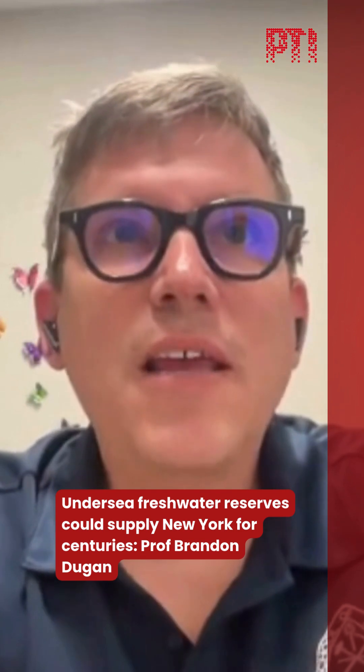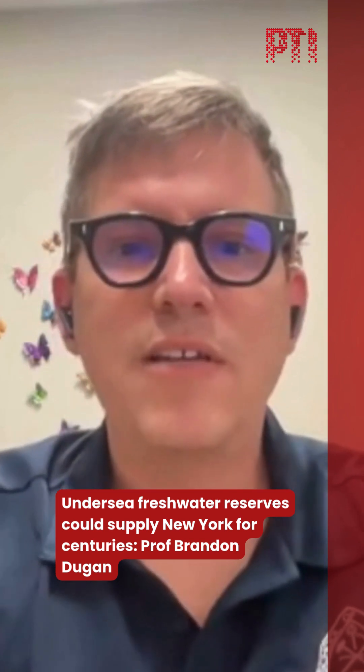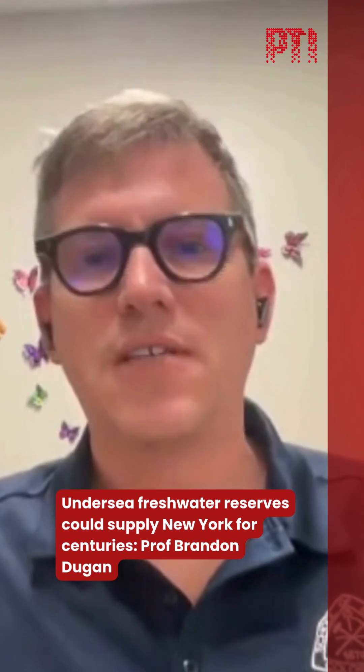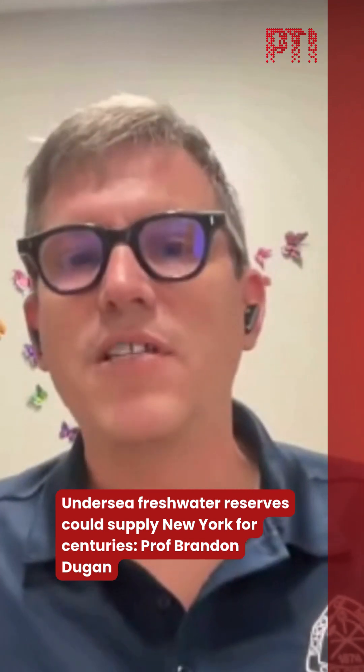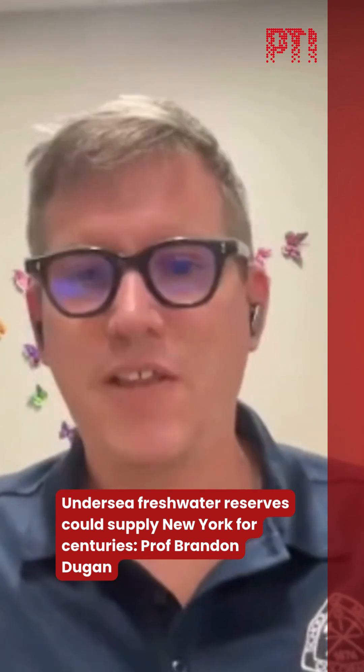I'm going to start with a little history. In the late 1960s and 1970s, the U.S. Geological Survey, as part of a broader minerals and resource survey of the margin along the east coast of the United States, found evidence of fresh water — water with lower salinity than seawater — beneath the ocean.